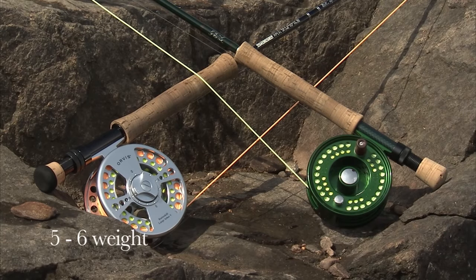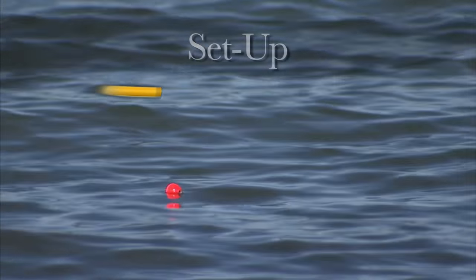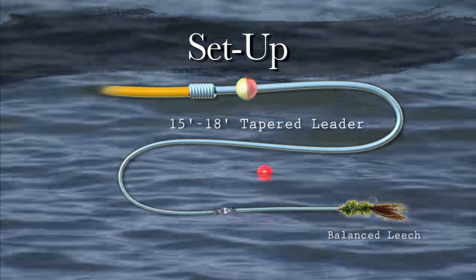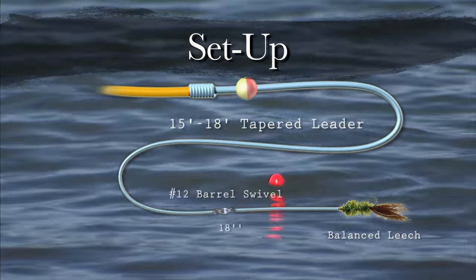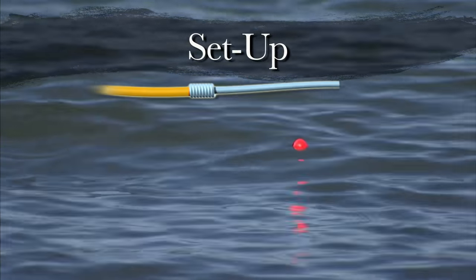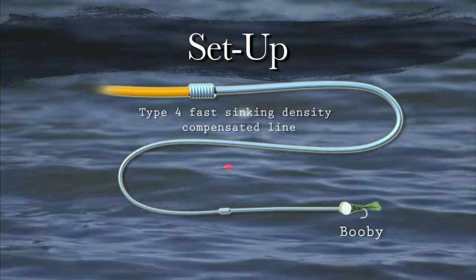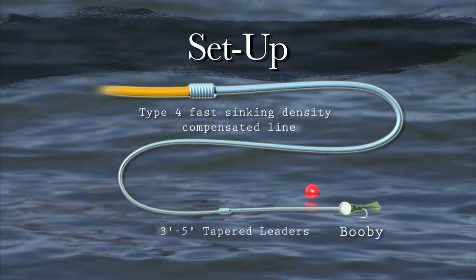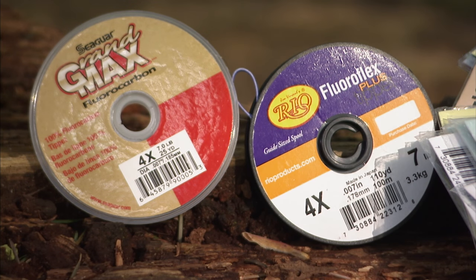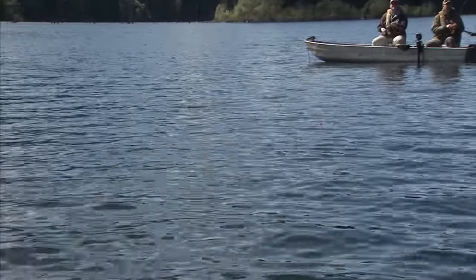On today's show we are using 5 and 6 weight rods, indicator taper floating lines, and a variety of sinking lines. When using strike indicators to suspend chironomid pupa or balanced leeches, we used 5 weight rods and leaders between 15 and 18 feet long. We also placed a small number 12 barrel swivel approximately 18 inches above the fly. For fishing boobies, we used fast action 6 weight rods and fast sinking density compensated lines of type 4 density or greater. Our leaders were short — between 3 and 5 feet — easily constructed using two sections of fluorocarbon tippet. Clear intermediate lines with 9 foot leaders worked well when casting and retrieving flies.